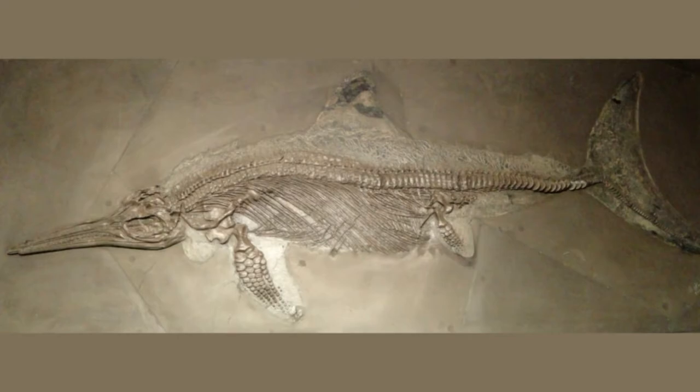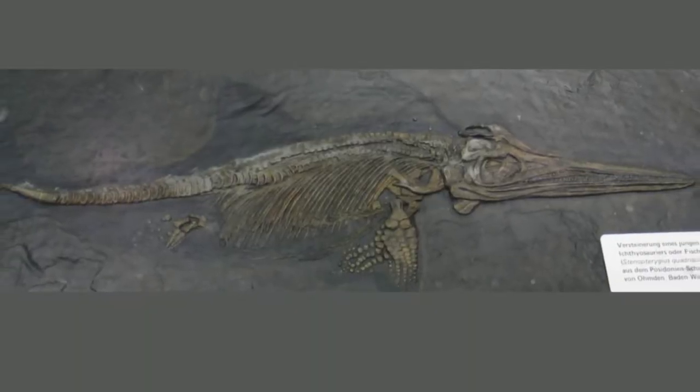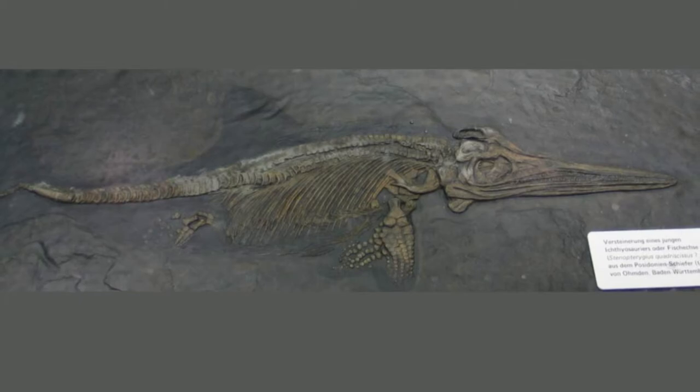Considering that the specimen was originally found in Britain, it would be safe to assume that if any casts were to be located, then in all likelihood they would be in a museum in the U.K., Lomax told Live Science in an email — so their discovery in Germany and the U.S. came as a huge surprise.